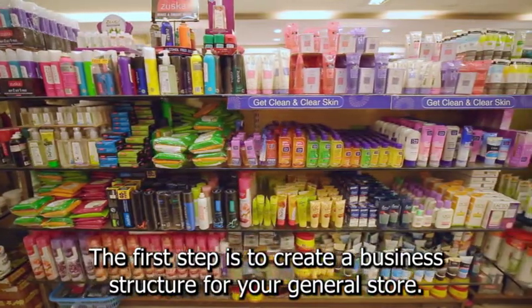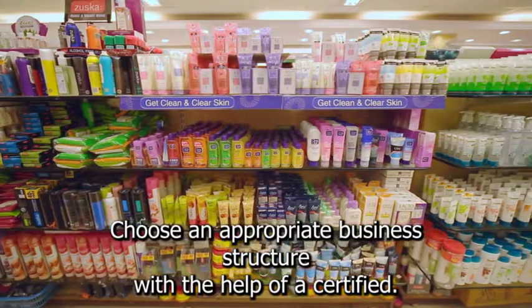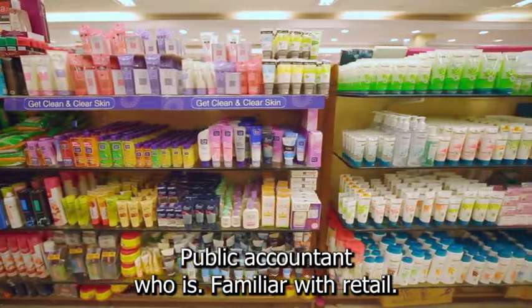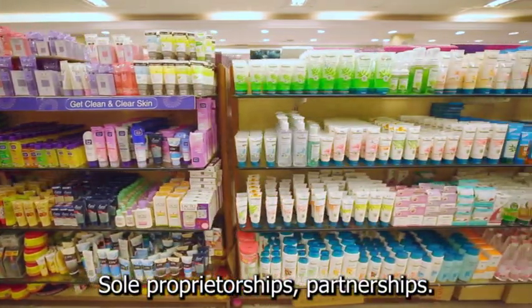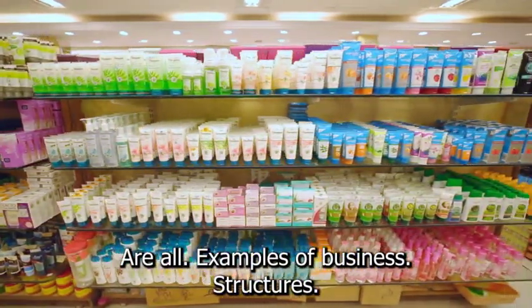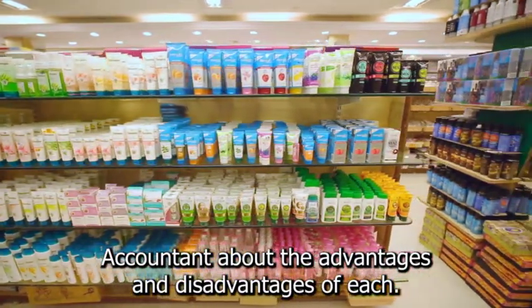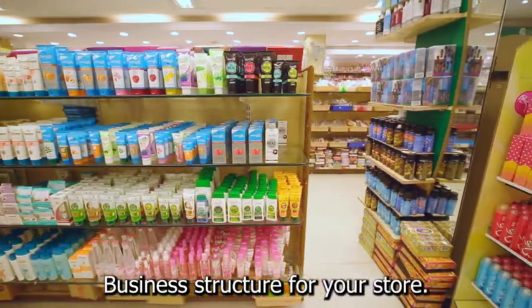The first step is to create a business structure for your general store. Choose an appropriate business structure with the help of a certified public accountant who is familiar with retail niche businesses. Sole proprietorships, partnerships, S-corporations, limited liability companies, and general corporations are all examples of business structures. Inquire with your accountant about the advantages and disadvantages of each structure, as well as how to choose the business structure for your store.